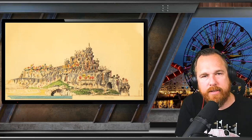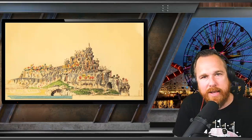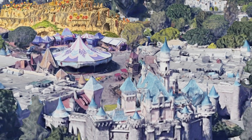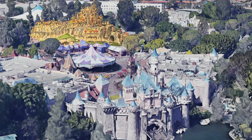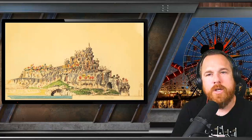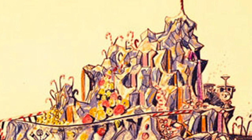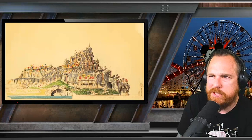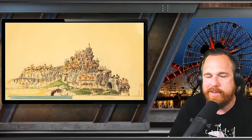Imagine going into Fantasyland, going through Sleeping Beauty's castle, working your way around King Arthur's Carousel, and then in the background not seeing Casey Jr. or the Storybook Land Canal Boats, but seeing a giant mountain made out of candy. Not actual candy — that would be a health hazard — but Rock Candy Mountain: a mountain made full of chocolate, gumdrops, marshmallows, and more. Imagine waterfalls of chocolate pouring over the side of a mountain. How could you resist?